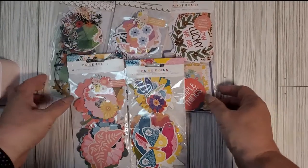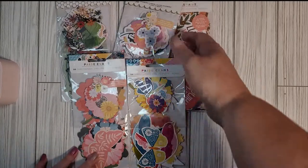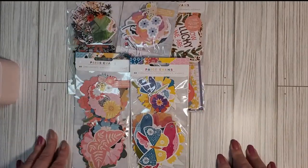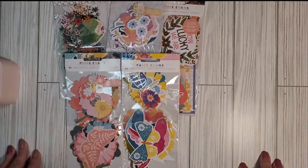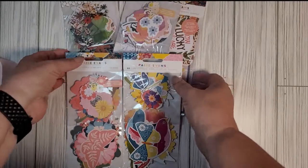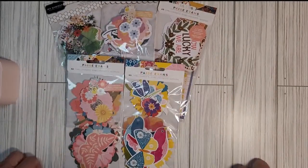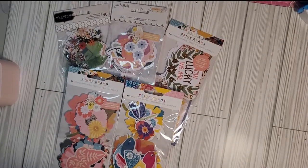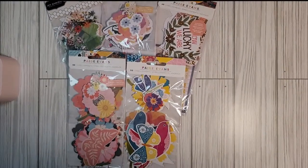I ordered them one morning from peachycheap.com and I believe I got them within four days — they were in my mailbox yesterday morning. I thought I would share them with you and open them in a little video. I'm sure you'll see these again on scrapbook pages to come. Thanks, I hope you enjoyed it — see you next time!